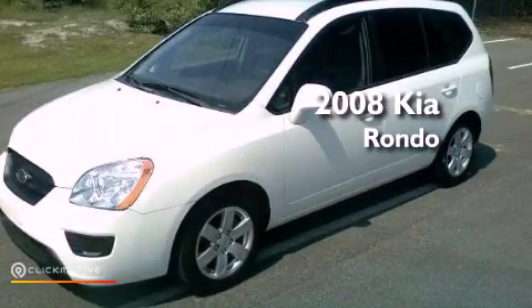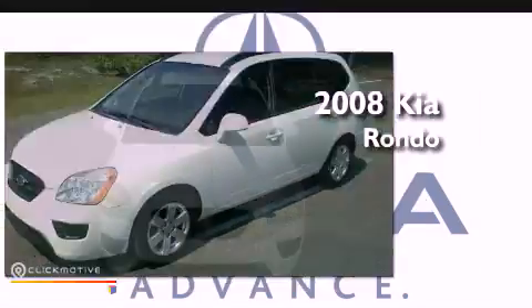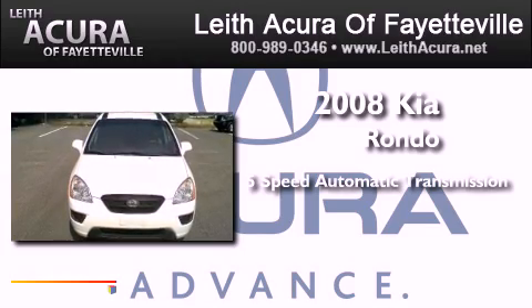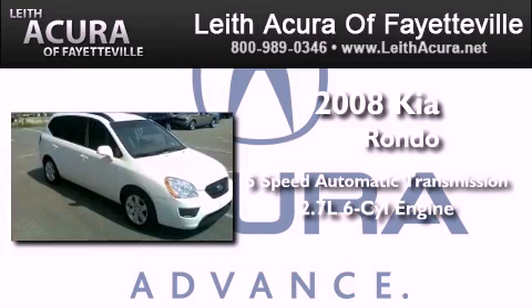This is a 2008 Kia Rondo. This compact has a 5-speed automatic transmission and a 2.7-liter V6.